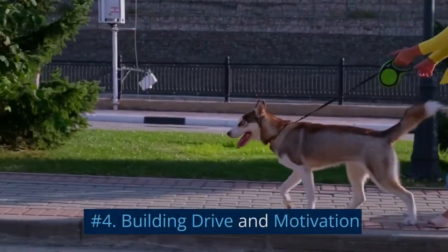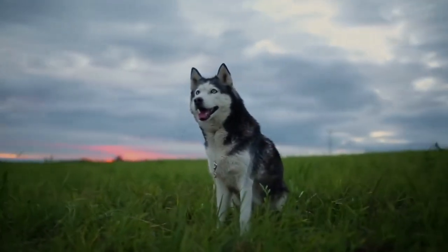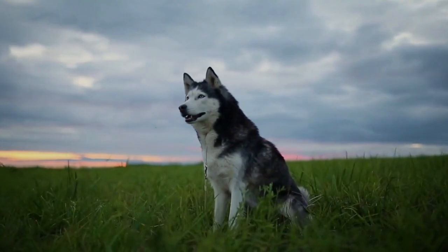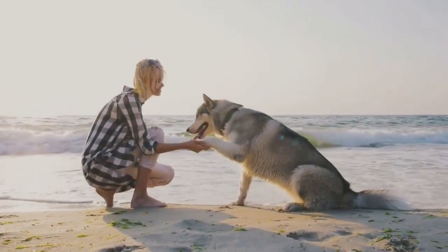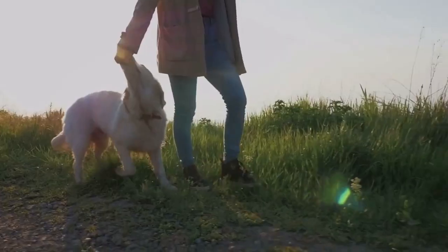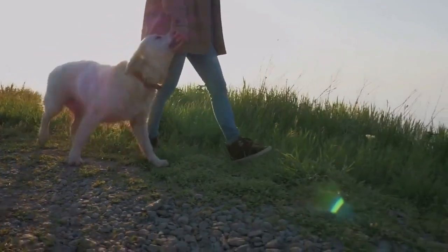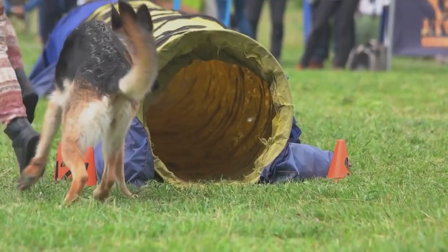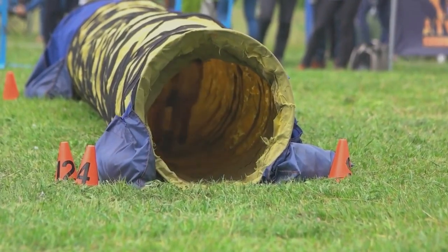Number 4: Building Drive and Motivation. Drive and motivation are essential characteristics of a successful SAR dog. To build these traits, use positive reinforcement techniques and maintain a high level of enthusiasm during training sessions. Incorporate play, treats, and praise to keep the dog engaged and motivated. Establishing a strong work ethic in your dog will facilitate their success in more advanced training.